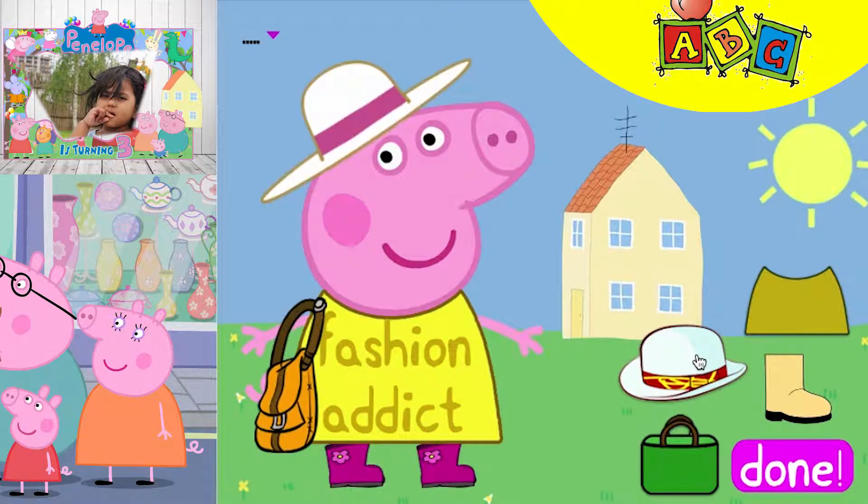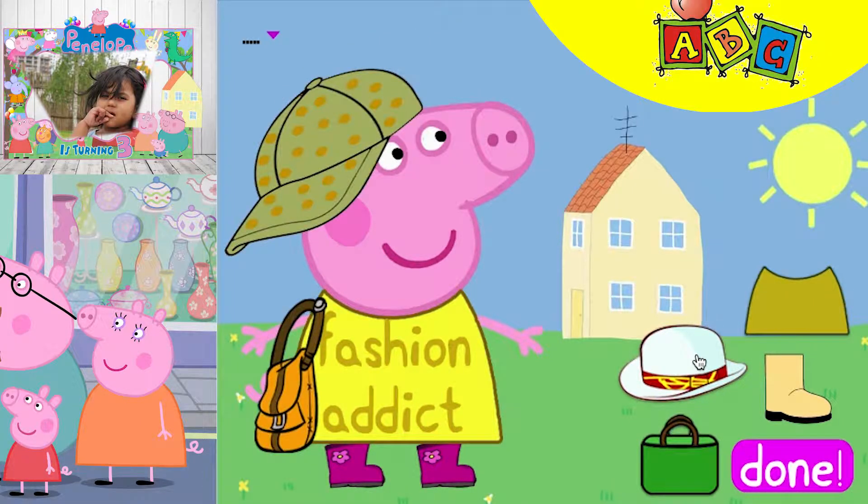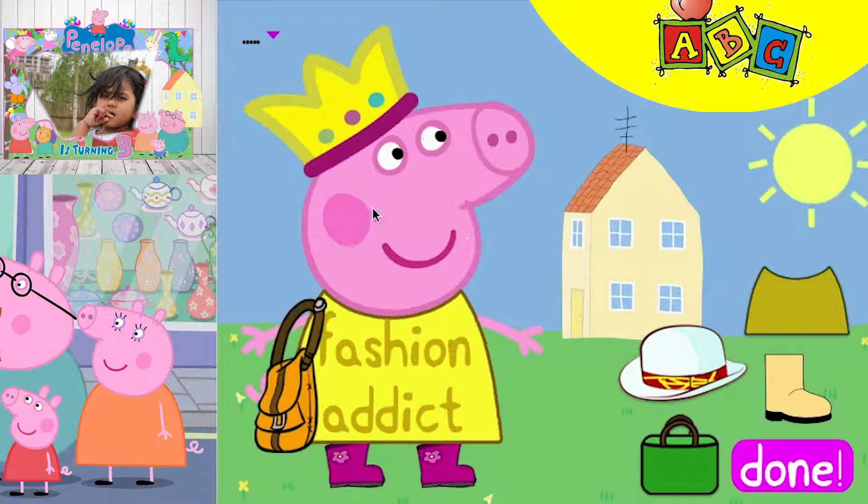This looks nice. And for the hat, what should she wear? Yes, she is looking good.